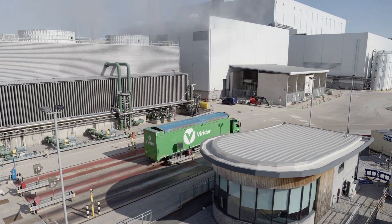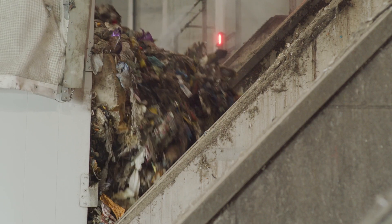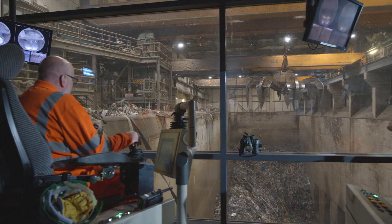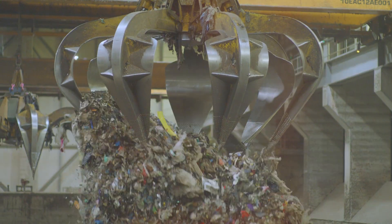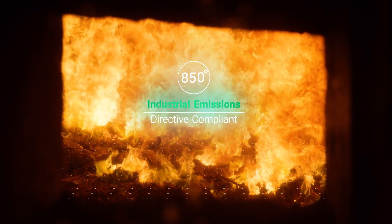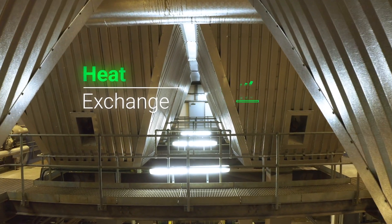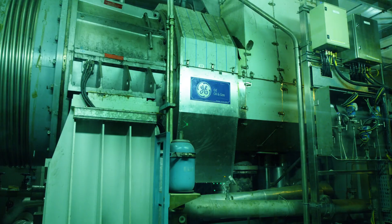At this site, the energy journey begins. When non-recyclable waste arrives into the tipping hall, it is deposited into the bunker, where it's carefully mixed, before man-operated grab cranes lift it into hoppers and push it into the high-temperature combustion chamber. The gases enter the boiler. A heat exchange takes place, creating super-heated high-pressure steam, which drives the turbine's fan blades and rotor, generating electricity.